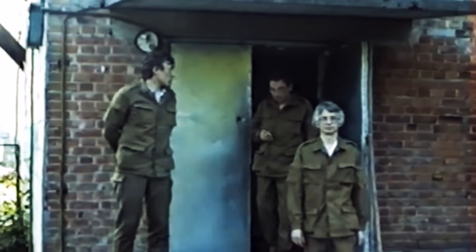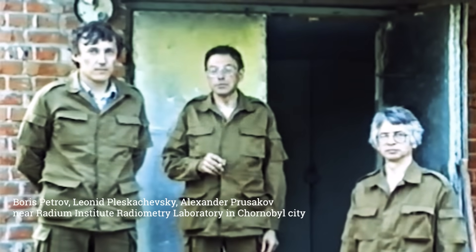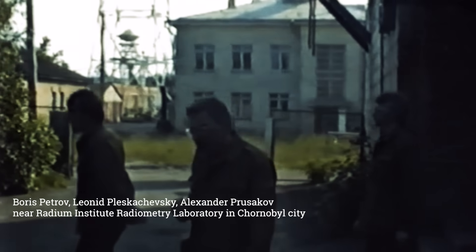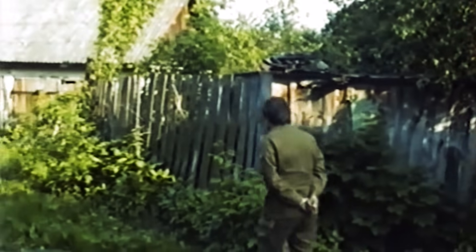It was filmed in August 1990 in the town of Chernobyl. These are physicists from the Radium Institute's operative group. On the left is Boris Petrov, in the center Leonid Pleskachevsky, on the right Alexander Prusakov. The footage in Red Forest was filmed partly by Petrov and partly by Ivanov Dokimov, a postgraduate student for whom Petrov and Pleskachevsky were academic advisors.